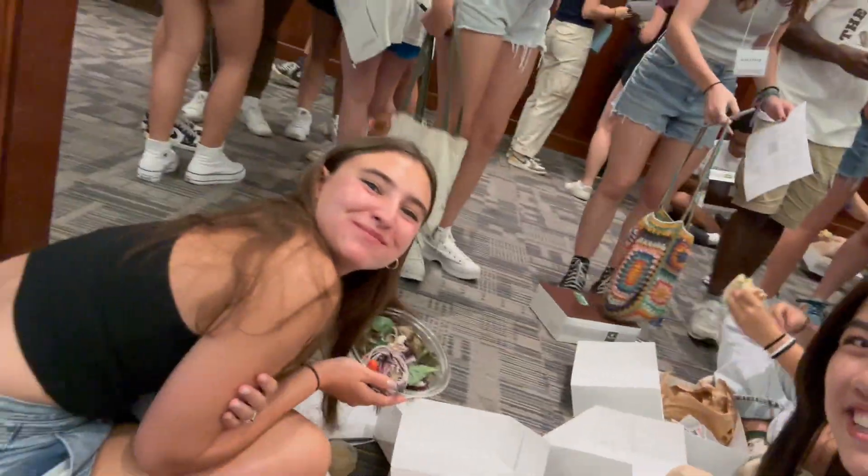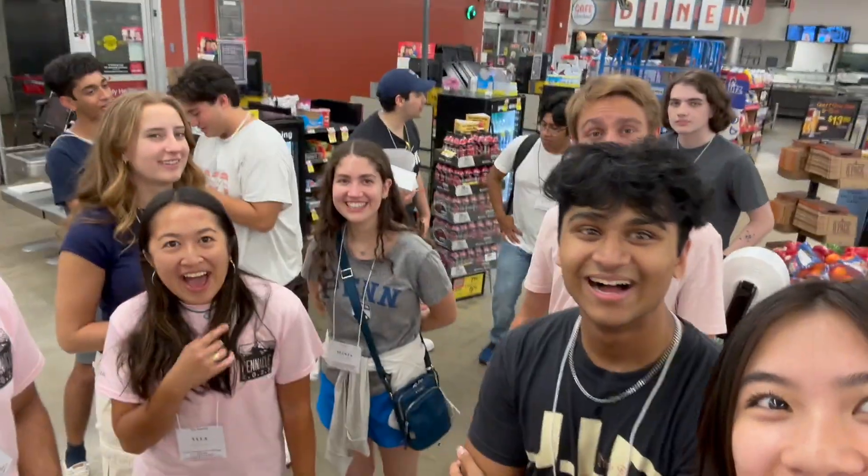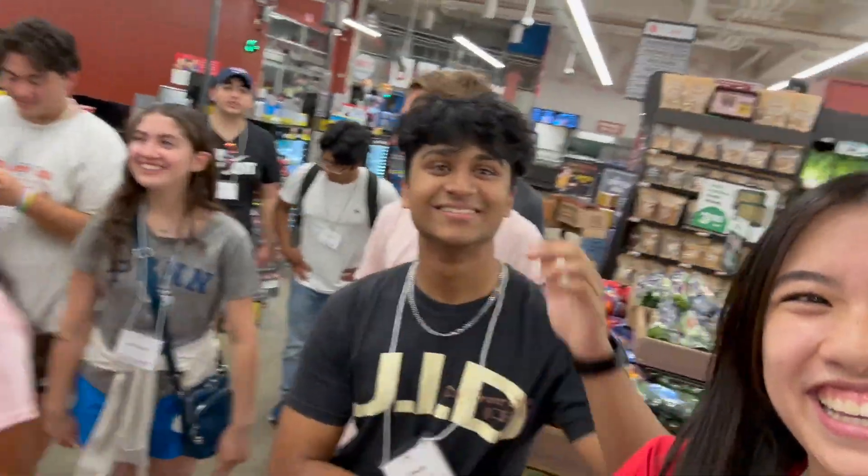We're here at Pinnacle, eating Panera for dinner. It's like 10:30 and we're literally just walking around. Everyone say hi! It's 11 — we made it back, we're finally going back to the dorm.